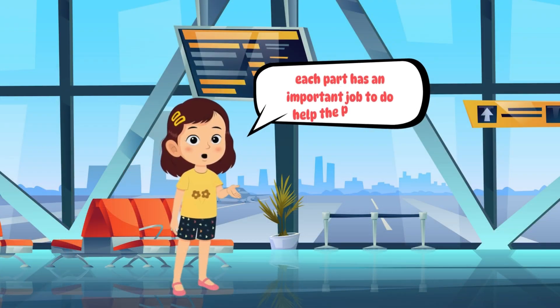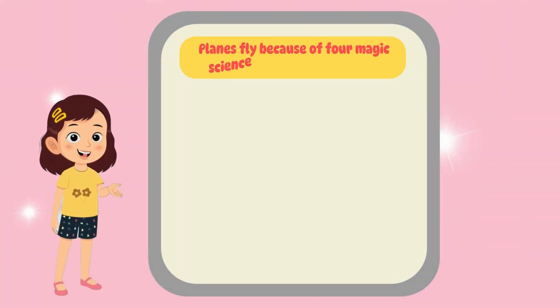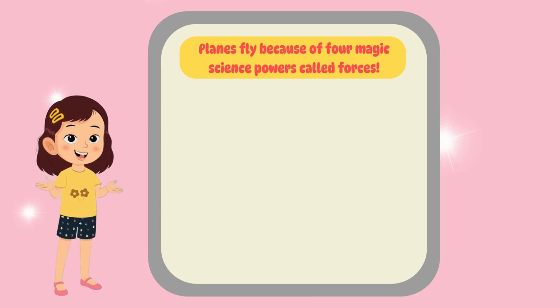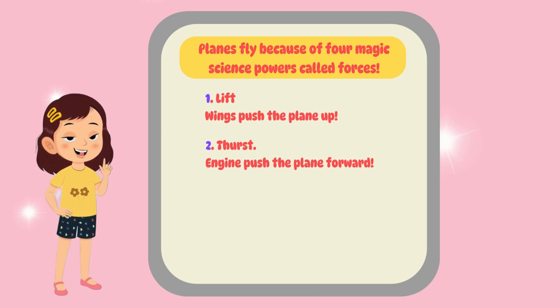Each part has an important job to help the plane fly. Planes fly because of the magic science powers called forces. Let's say them together: one — lift, wings push the plane up; two — thrust, engines push the plane forward.